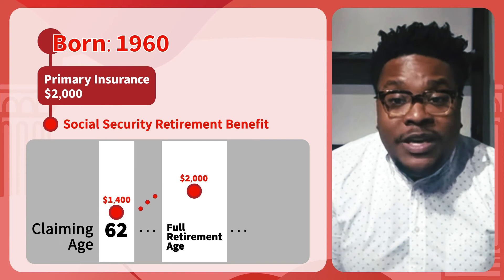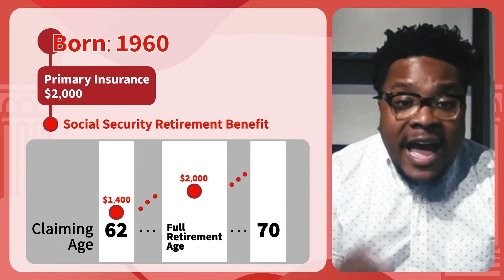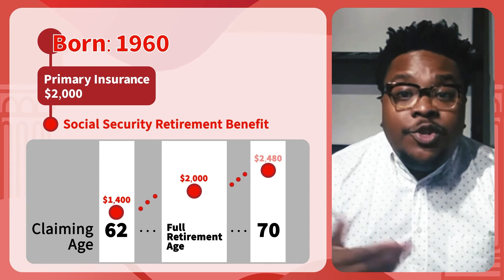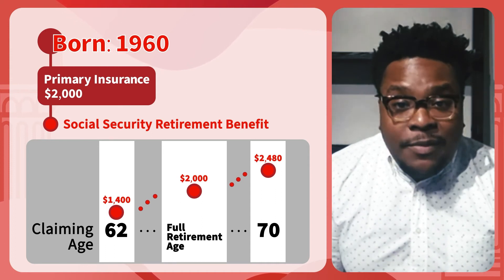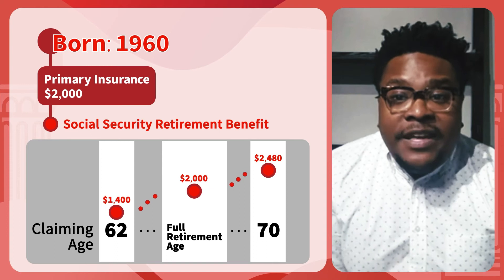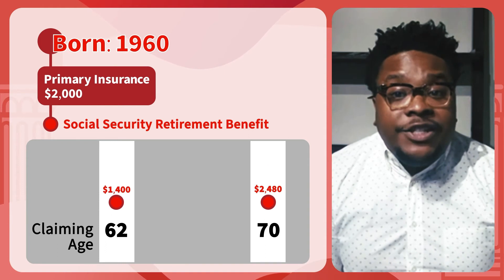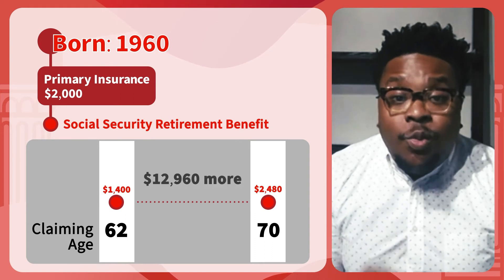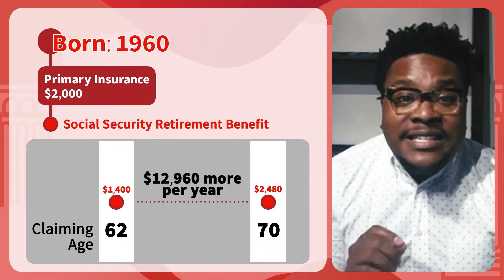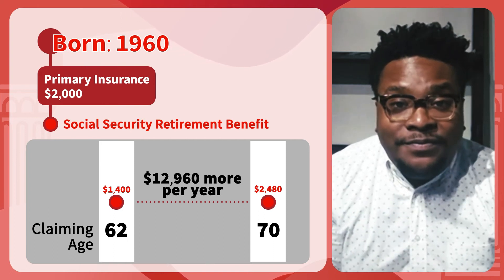If you wait until age 70, which is the age you get your highest retirement amount, your monthly benefit would be $2,480. So you can see that the age you claim your retirement benefit has a significant effect on how much you collect each month for the rest of your life. In the example, the difference ranges between $1,400 per month and $2,480 per month. That's $12,960 more that you'll receive in Social Security benefits per year for the rest of your life. Thanks, Martin. As you can see, it pays to wait.